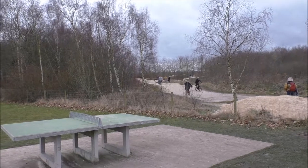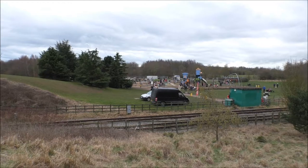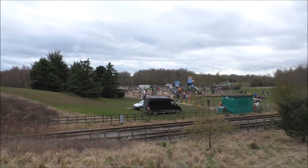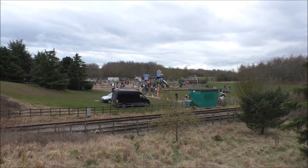Over there you've got a BMX and skate park, and last but not least there is the adventure park for kids. And that little green square thing you can see there is a tuck shop.